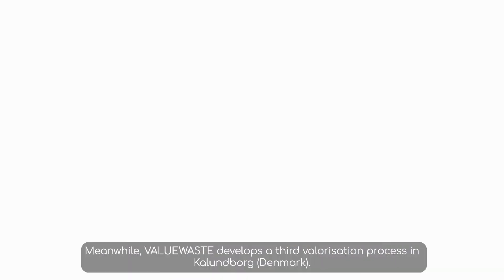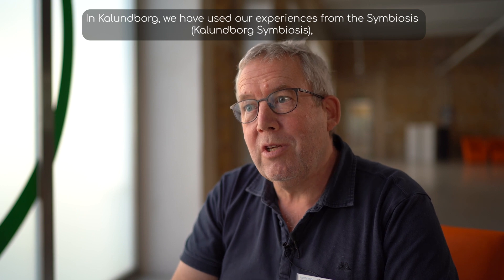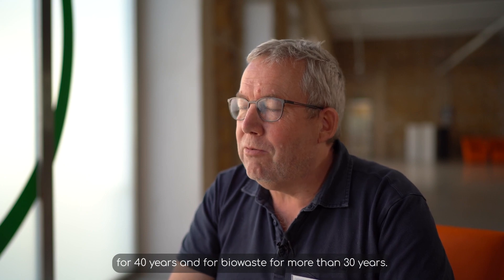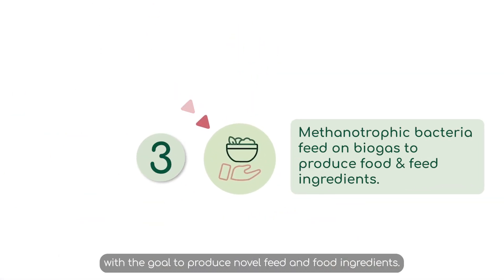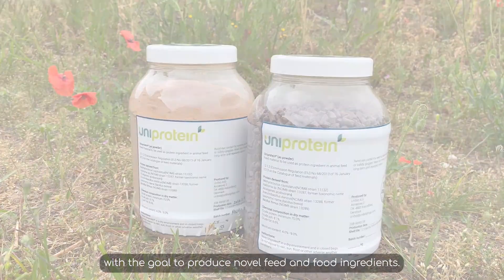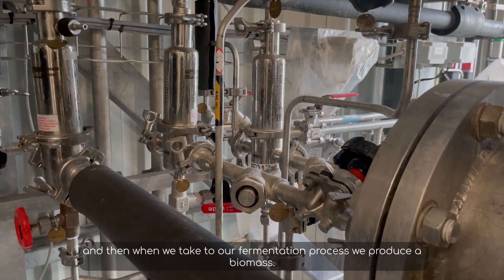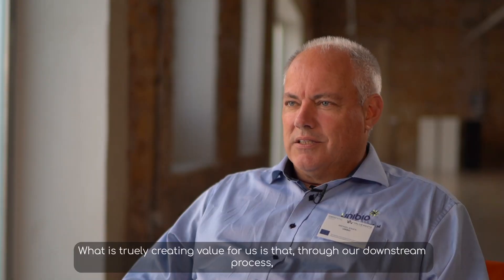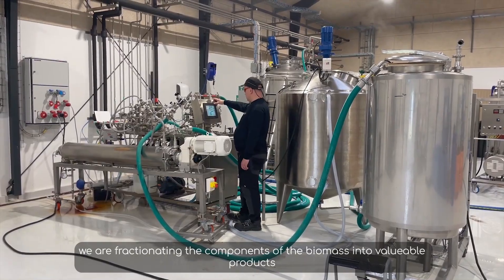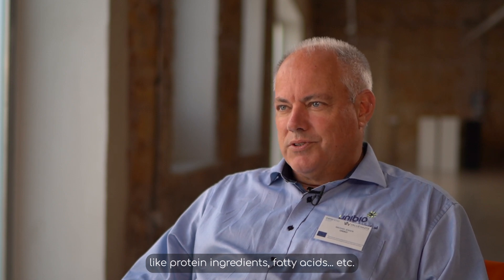Meanwhile, ValueWaste develops a third valorization process in Kalundborg, Denmark. In Kalundborg, we have used our experience from the symbiosis where we have worked with the valorization of waste products for 40 years and biowaste for more than 30 years. The valorization line in Kalundborg uses methanotrophic bacteria fed on biogas with the goal to produce noble feed and food ingredients. We are using the biogas as a waste product, and when we take it through our fermentation process, we produce a biomass. What is really creating value is that, through our downstream process, we fractionate the components of the biomass into valuable products like protein ingredients, fatty acids, cell walls, and more.